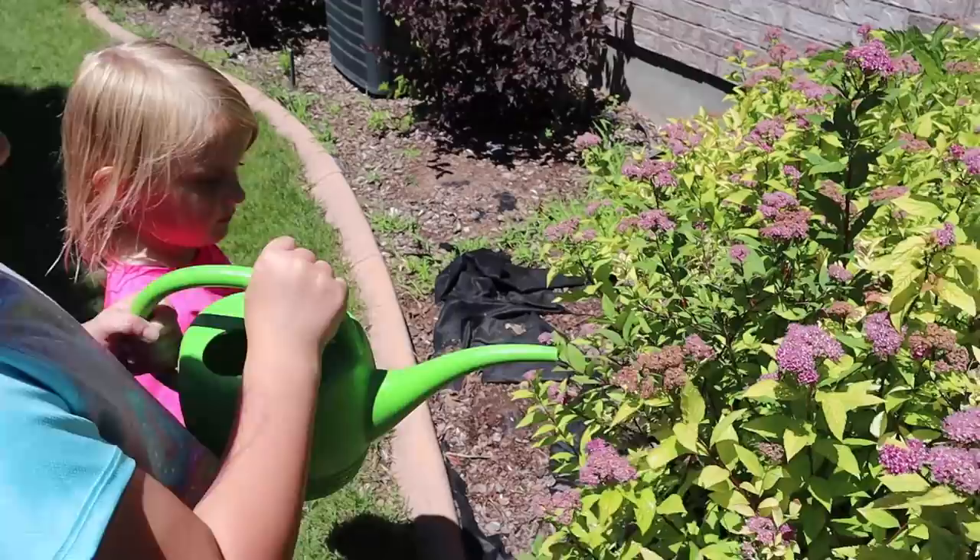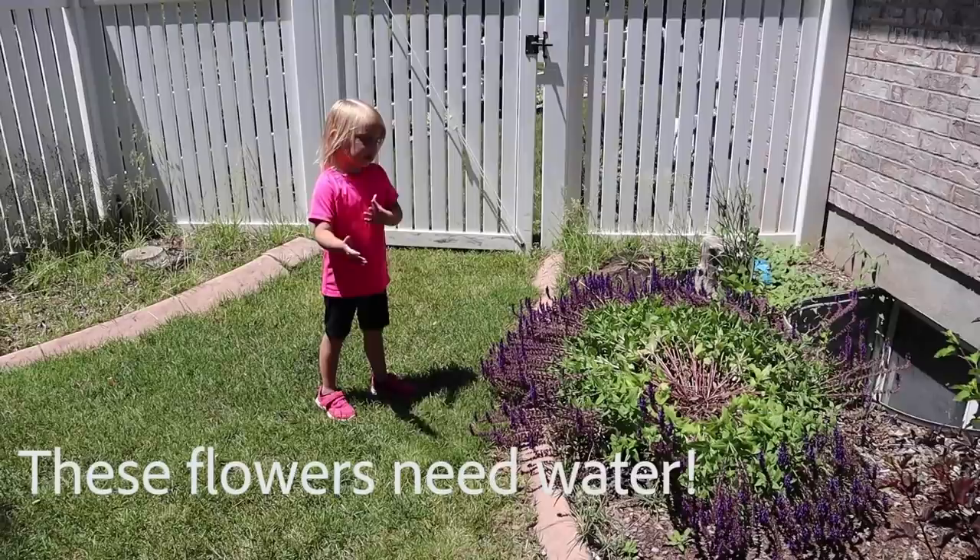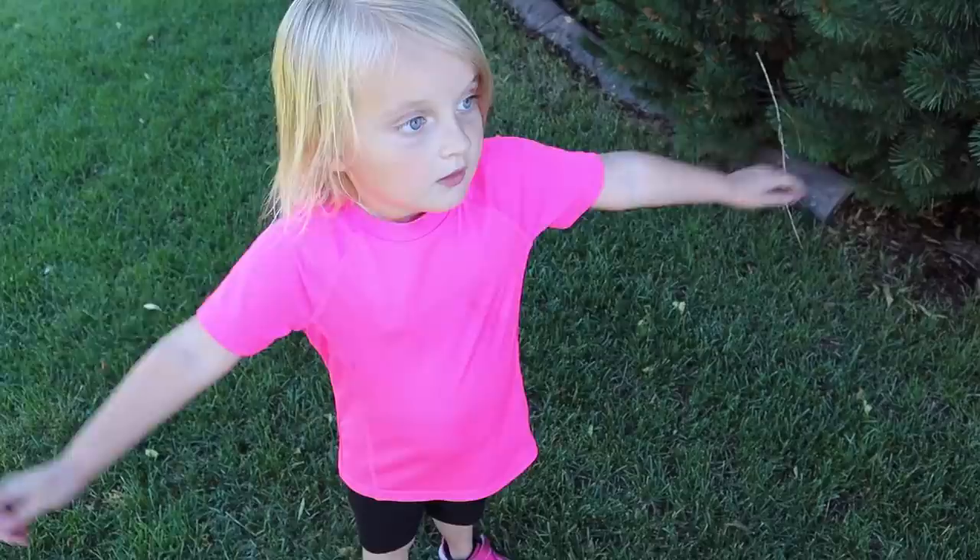Parker, don't you love watering flowers? I love it. Do you smell any, Jordan? Perfect. Come on, Jordan, let's go find more flowers.